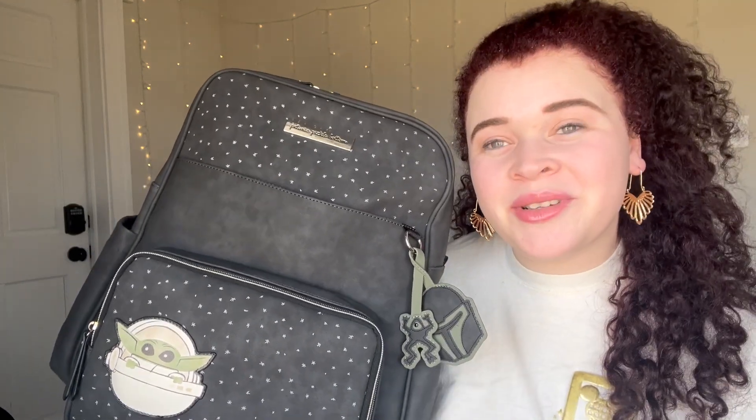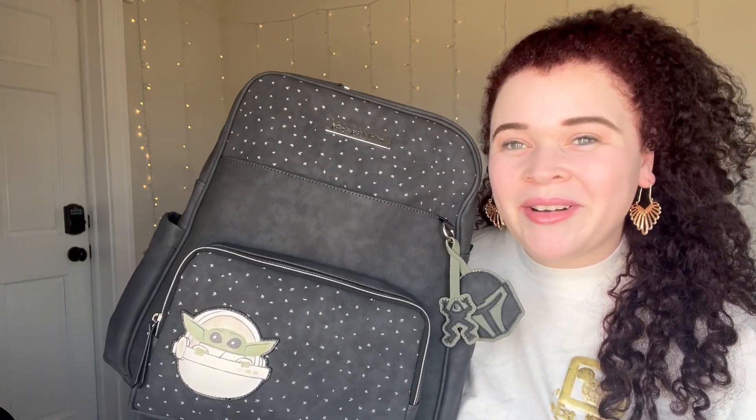I do want to give a public shoutout to one of my new friends on YouTube — her username is Priscilla Marie. She actually helped me choose which diaper bag would be the best for me, so I appreciate her for answering all my questions and figuring out what would work for my family.